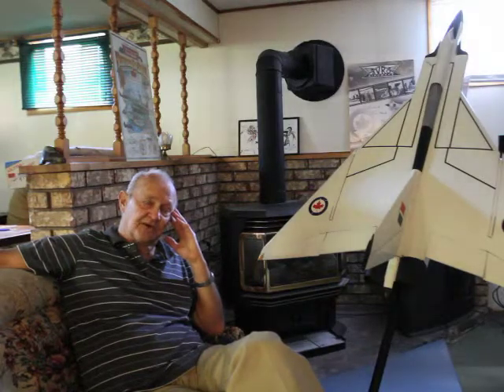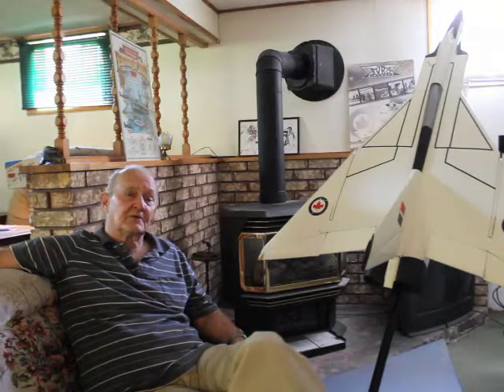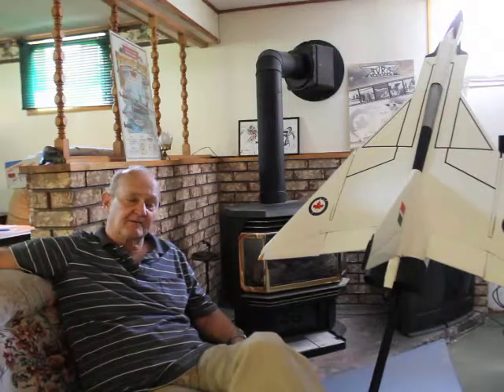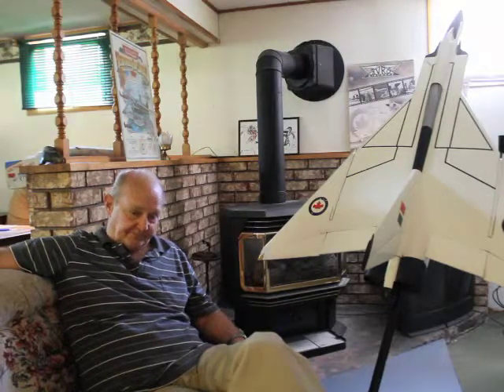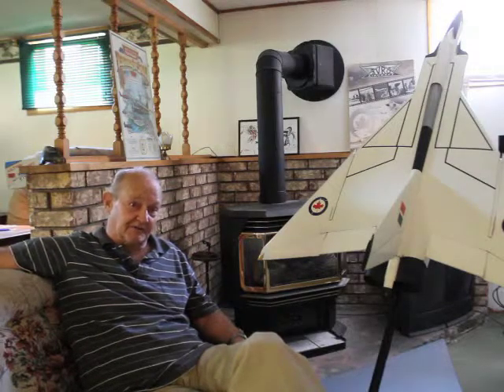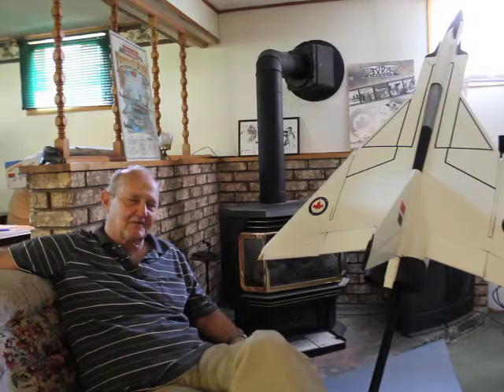He was a great, great guy and a great boss. We were allowed free reign — it was a great place. Later on I was slated to go into the engineering department. They were going to train me from the ground up and send me to school to get that qualification. That's why I say it was a great place to work.